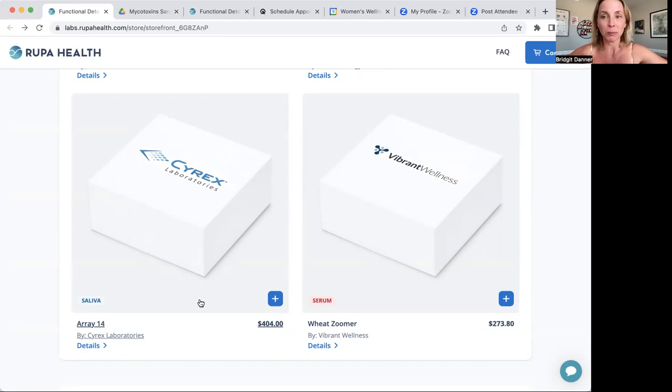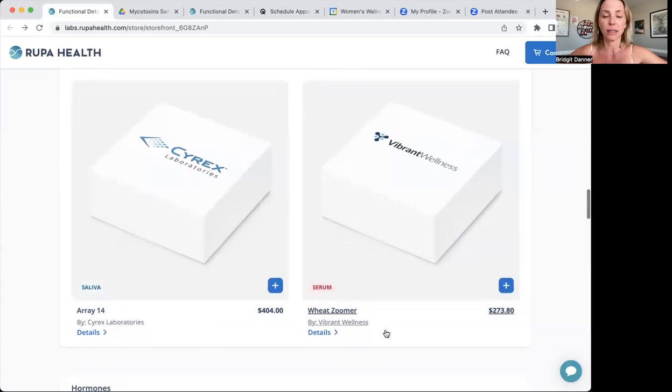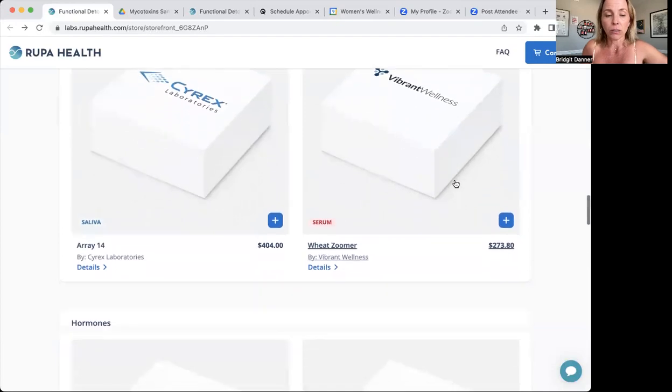It has gut inflammation and intestinal permeability markers, and also some antibodies to the brain and nervous system. So it's a really interesting catch-all test. If you've got some neurological issues, gut issues, or body inflammation, it's a pretty interesting test. And then the last one in this section is called the Wheat Zoomer, which is a very in-depth test about how you're reacting to the many different proteins and compounds in wheat and what it may be causing you — whether it's intestinal permeability or celiac, which is also included.